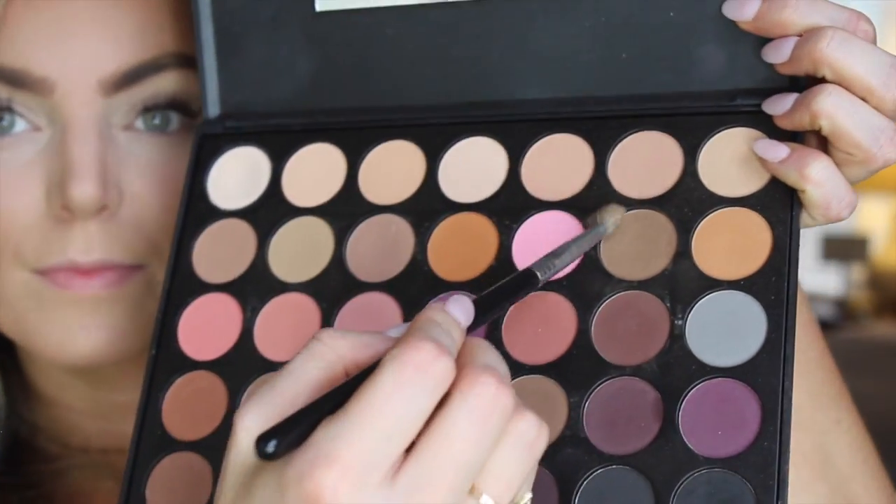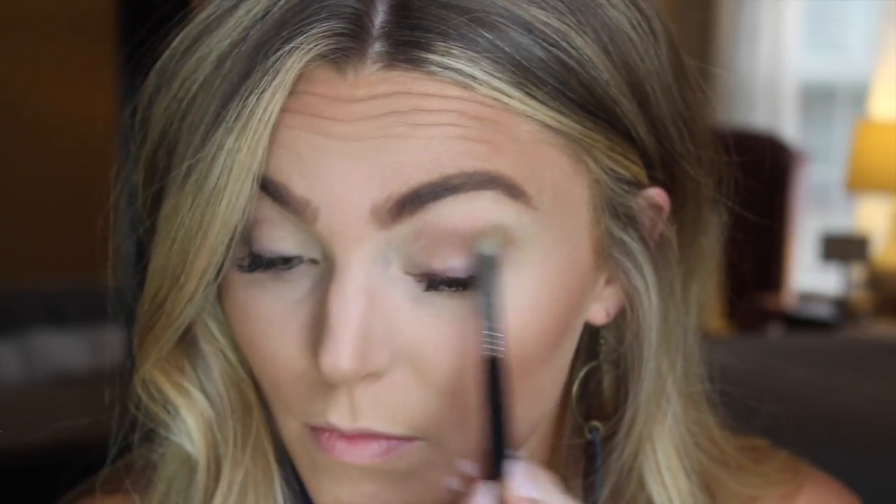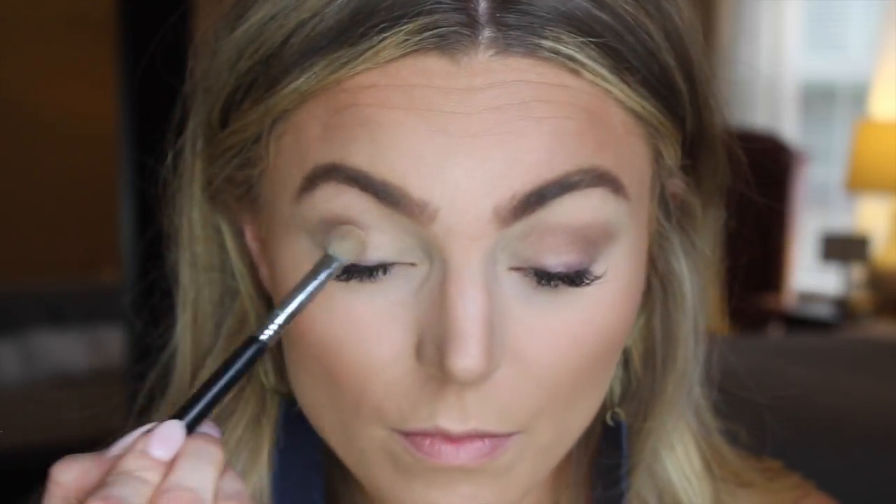For eyeshadow today I'm going to be using the Morphe 35N palette — this is probably my all-time favorite eyeshadow palette. They're all matte colors, which is what I like. I'm just going to take a soft neutral-tone brown in the crease of my eye with a fluffy brush and blend that out nicely, and then take a lighter creamy white color on my lid and brow bone to keep everything light and fresh.